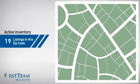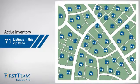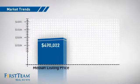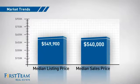Wondering how it stacks up against the competition? There are now just over 70 homes on the market within this zip code, with a median list price of just under $550,000 and a median sale price of just under $550,000.